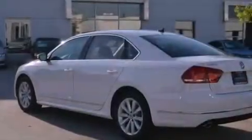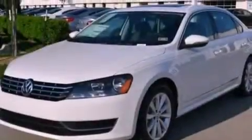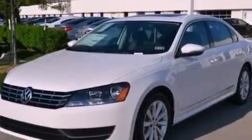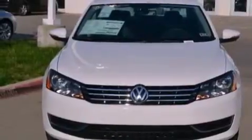Its top features include a navigation system, a sunroof, a built-in iPod integration cable, commercial-free satellite radio, aluminum wheels, and traction control and stability control systems.